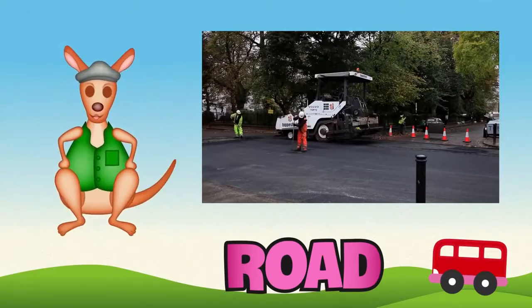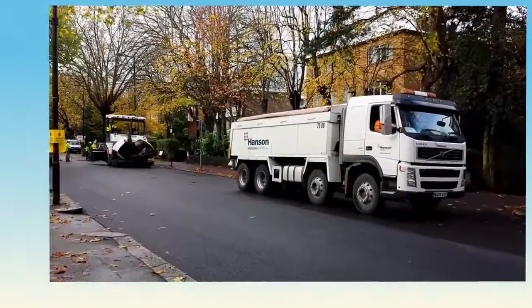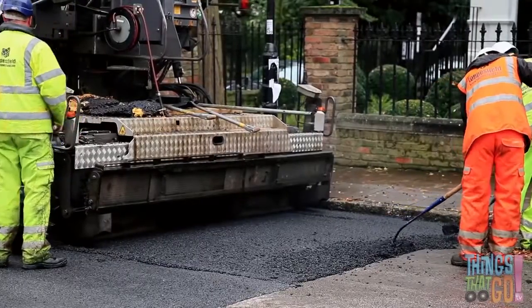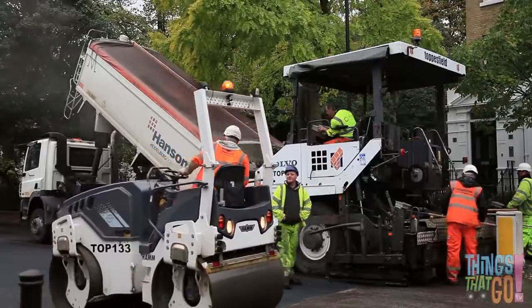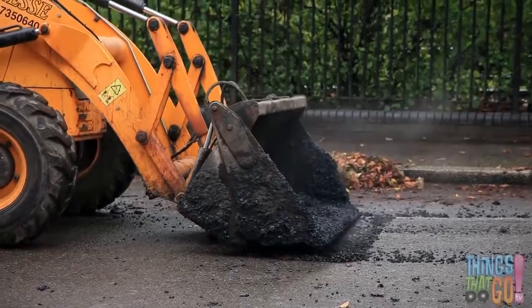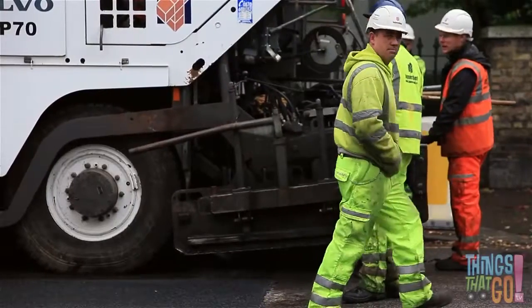Hi boys and girls, Reggie Roo here! Have you ever wondered how roads are made? Today we're going to see a really large paver, a dump truck, a road roller, and a backhoe loader all working together to make a road. Here's the large paver — at the back, the screed lowers down.